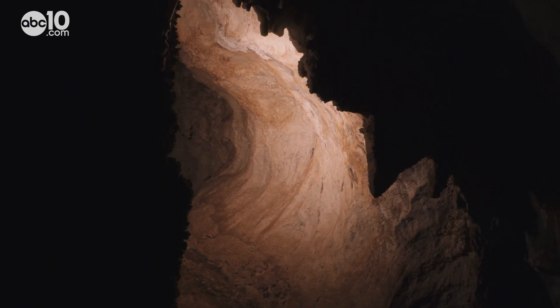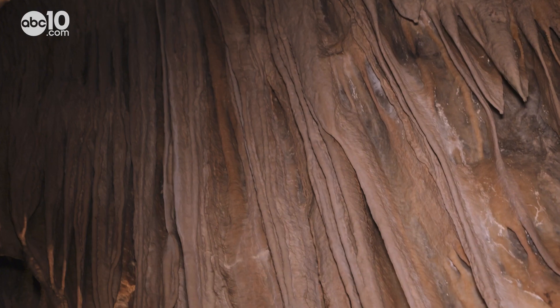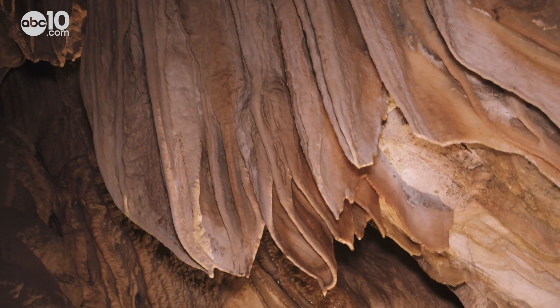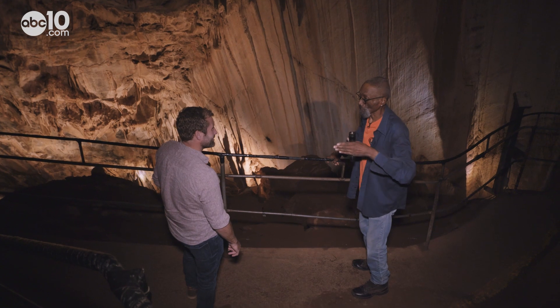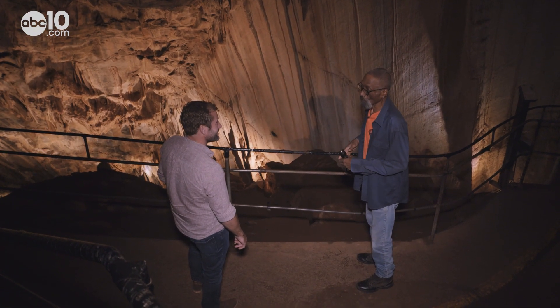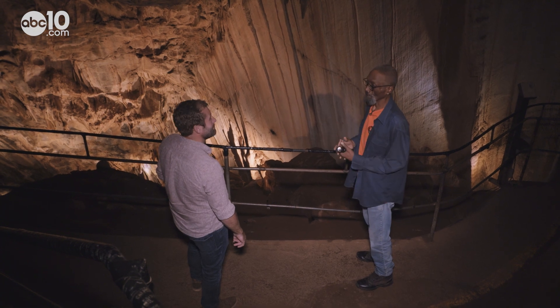Thankfully, modern lighting illuminates the cave now, which allows you to see how the limestone cave was carved out by ancient rivers. Water from that river started working its way through the fractures, and over a very long period of time, the water dissolved away a lot of the limestone.